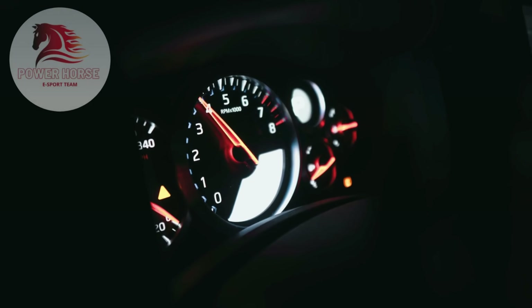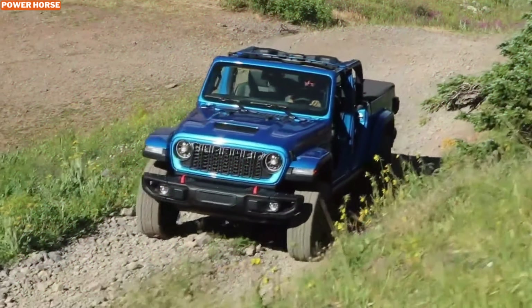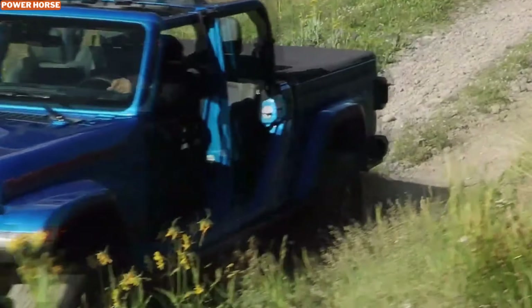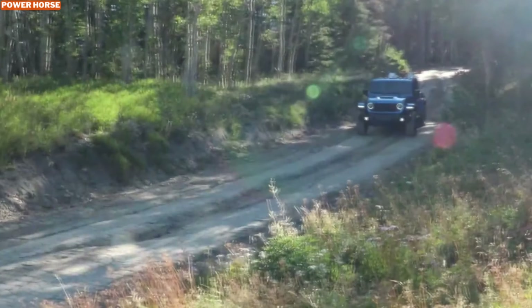Hey everyone, welcome back to the channel. Today we're diving into one of the most exciting off-road vehicles of the year, the 2024 Jeep Gladiator Mohave. This desert-rated Jeep 4X4 is specifically designed for those who love to conquer extreme desert environments.